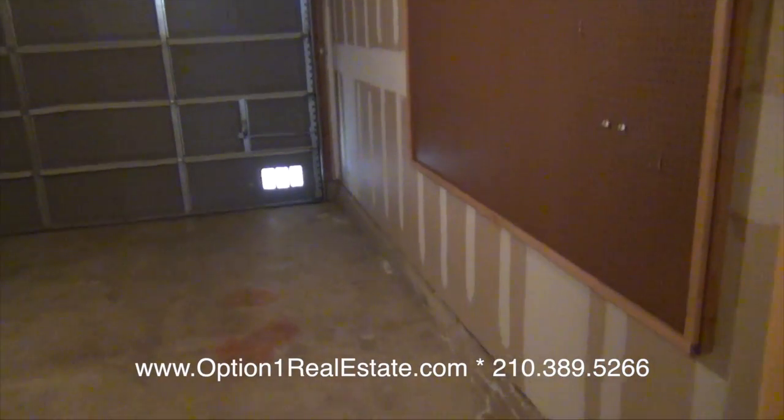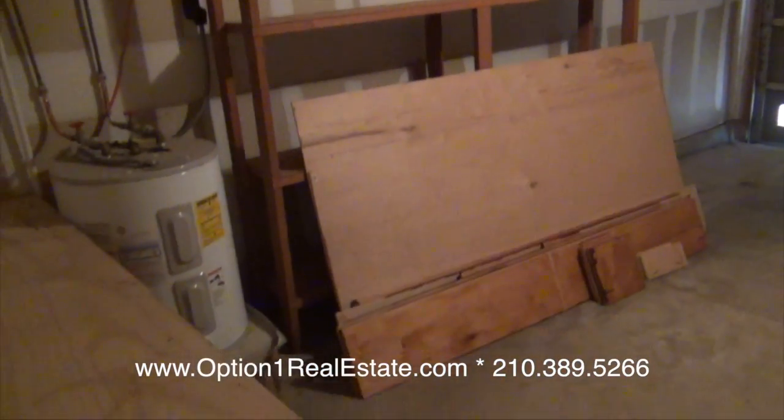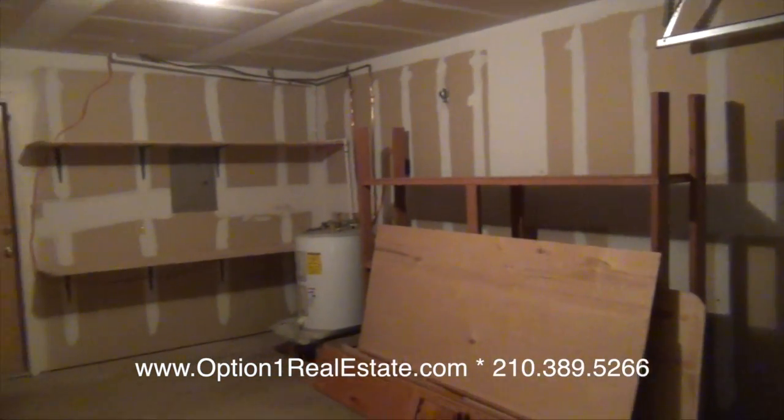The one and a half car garage is large enough to accommodate a truck or an SUV. Or if you're like everyone else, this is a great place to store all your junk.